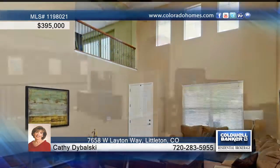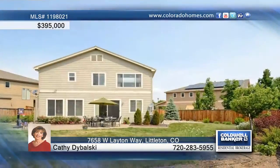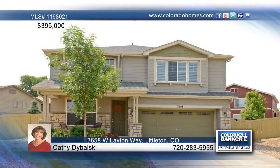A first-floor bonus room, a large master suite, two secondary bedrooms, three baths, and a backyard with a paver patio complete this home. Contact Kathy Dabalski and make this home yours.